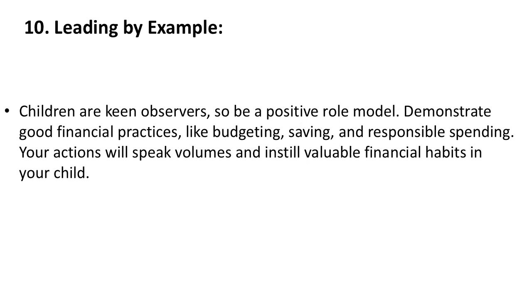10. Leading by Example. Children are keen observers, so be a positive role model. Demonstrate good financial practices like budgeting, saving, and responsible spending. Your actions will speak volumes and instill valuable financial habits in your child.